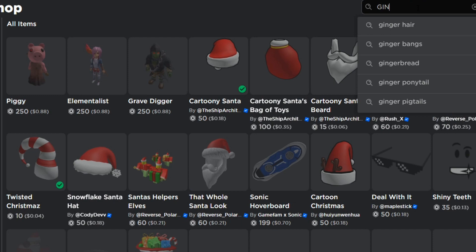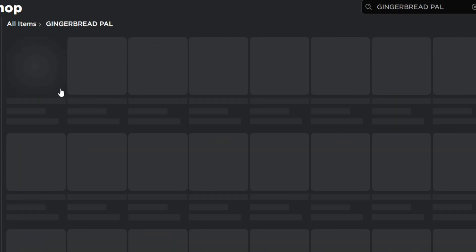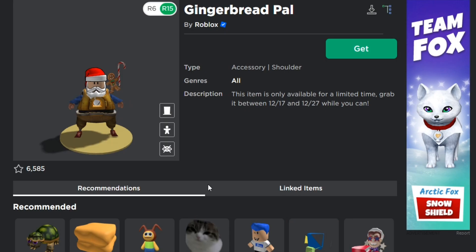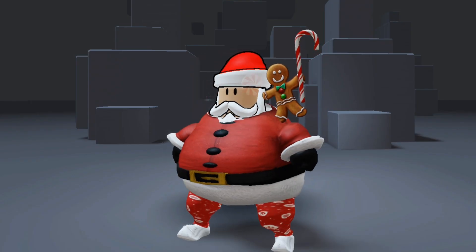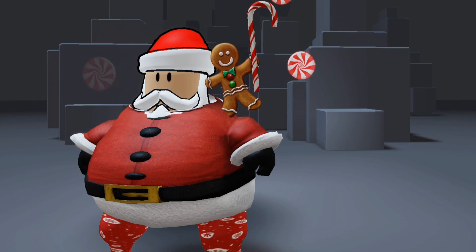Next, go to the avatar shop and search what I search right here. This item is only out for a limited time so make sure you get it right now. Now you have a cool gingerbread buddy, so make sure not to eat him — because this is not food.